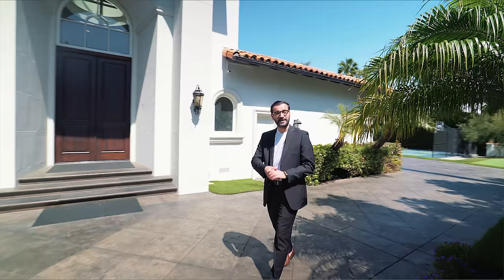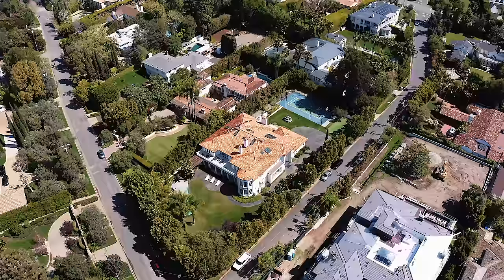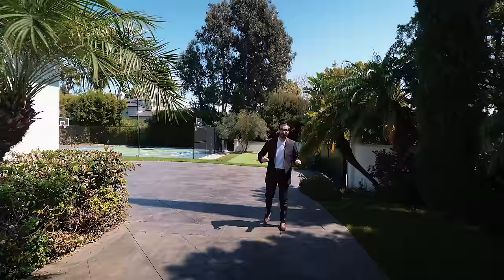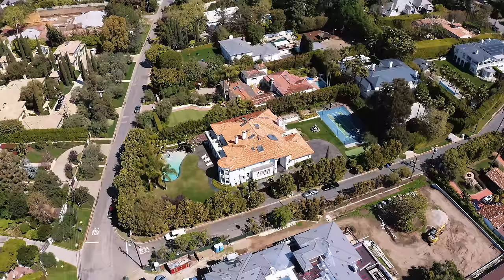What's up everybody? It's Enes here. Welcome to another episode. This week we're in the Brentwood Park neighborhood of Los Angeles. We're surrounded by some incredible properties, and today we will be touring a property with a basketball court, putting green, sprawling lawns, and 10,000 square feet of interior space. Let's get started.